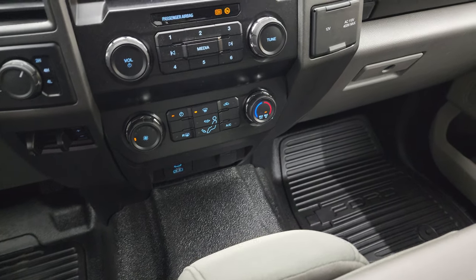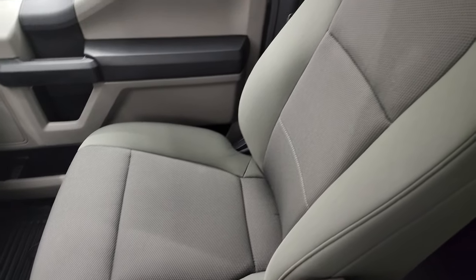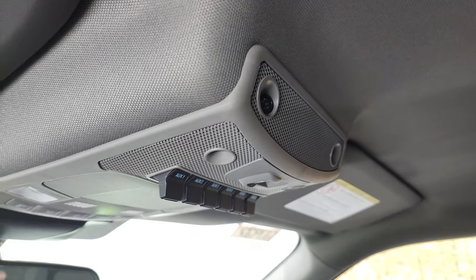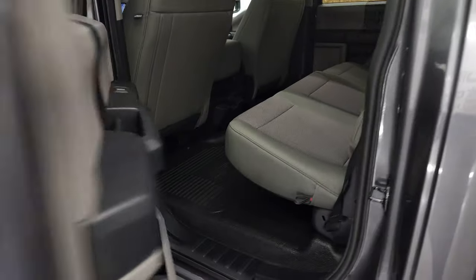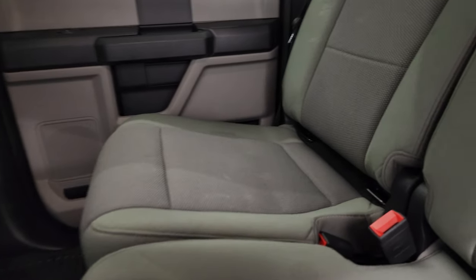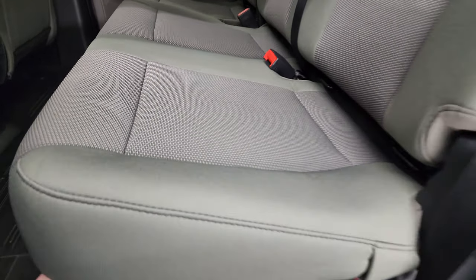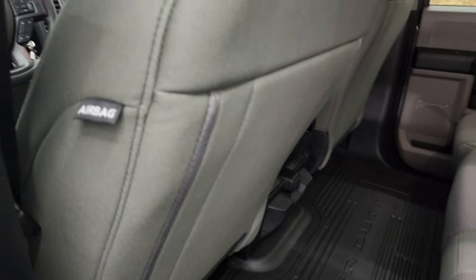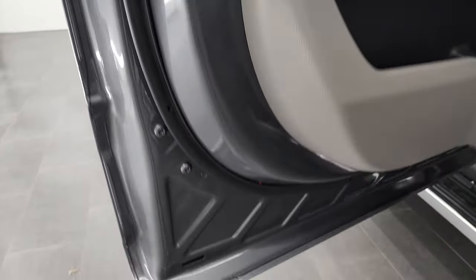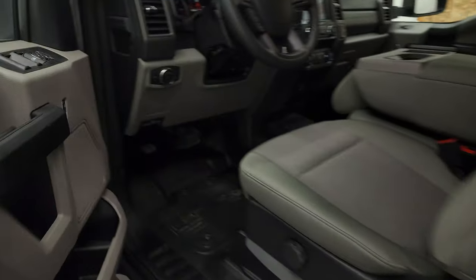You get a USB and USB-C port, a 12-volt power point, and a 110-volt 400-watt plug-in. The passenger side floor mat and seat are in excellent condition — no rips or tears. This truck has never been smoked in, smells brand new, and the headliner is in great shape. You do get six auxiliary upfitter switches and map lights. The back seats are just as clean as the front — no rips or tears. It has the LATCH child safety system, power sliding rear window with built-in rear defrost, seats that fold up for extra storage, a flat floor, side curtain airbags, and child safety locks on the back doors.